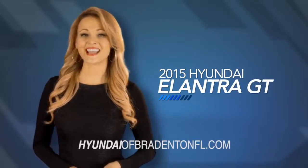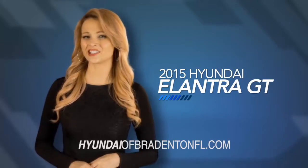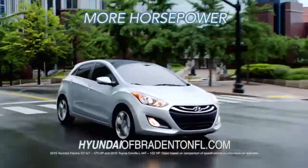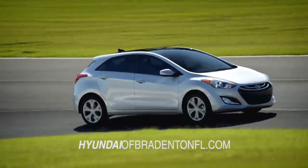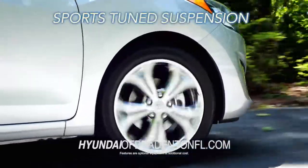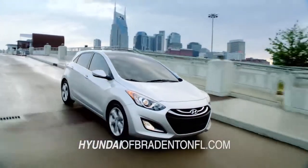If you are looking for more space and versatility, then look no further than the Hyundai Elantra GT. The Elantra GT delivers an extra punch with more horsepower than the Toyota Corolla. The Elantra GT offers an engaging drive with the available 6-speed automatic transmission with ShipTronic and sports tuned suspension, offering the driver impeccable responsiveness and control.